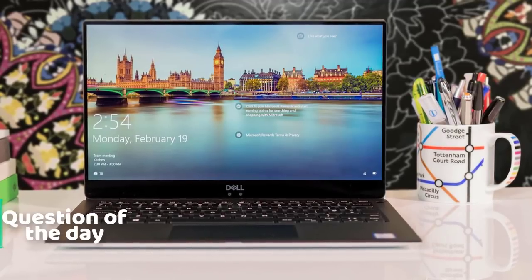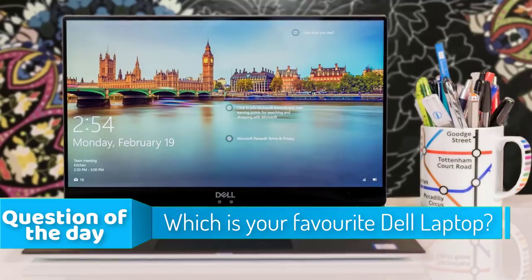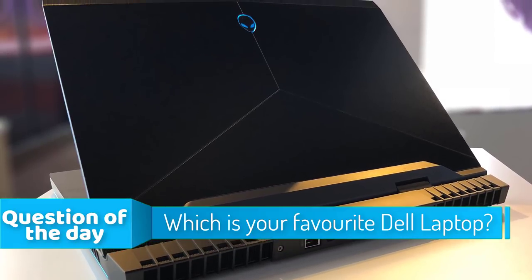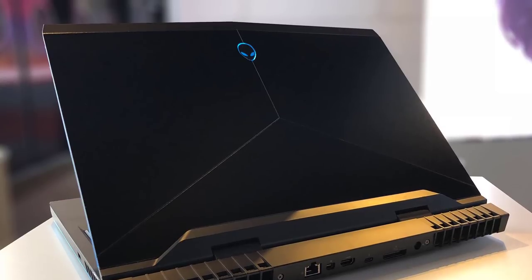In today's video, we're going to check out the top 5 best Dell laptops in the market for this year. I made this list based on my personal opinion and I tried to list them based on their price, quality, durability and more. To see the price and find out more information about these laptops, you can check out the description below.